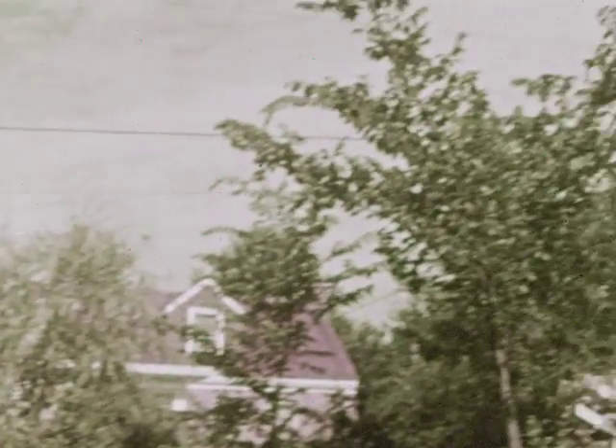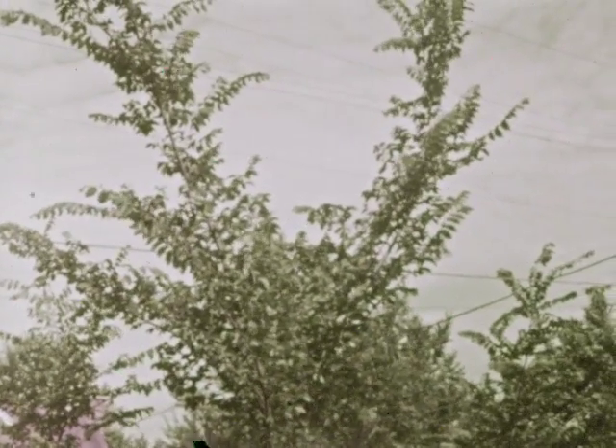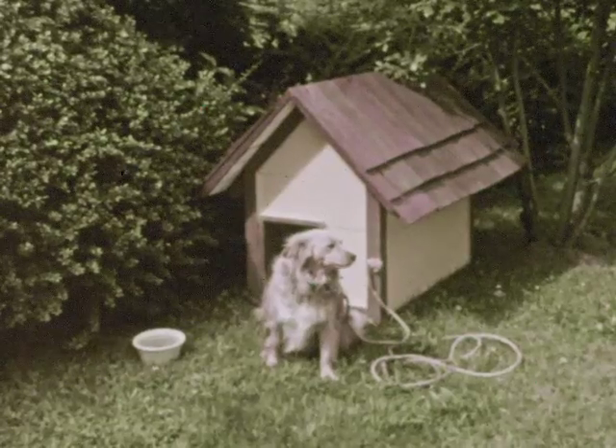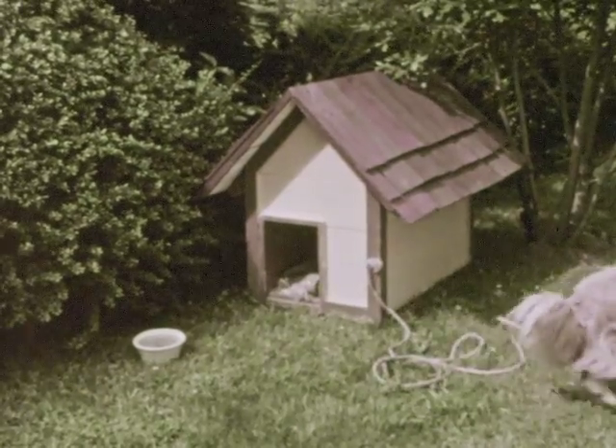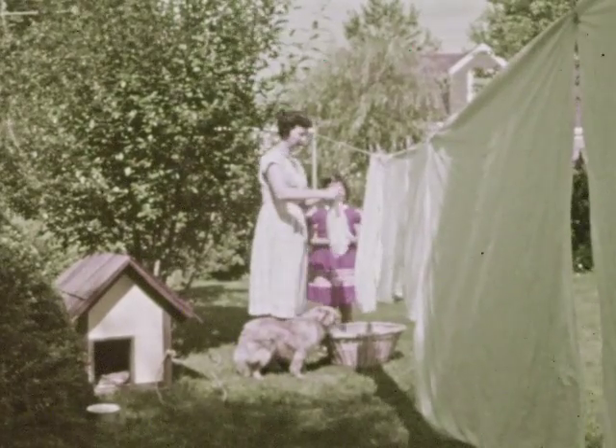She can look about the yard and see the tree with its green leaves, and the doghouse, and her dog too. Because of the sunlight, nearly everything looks bright and colorful.